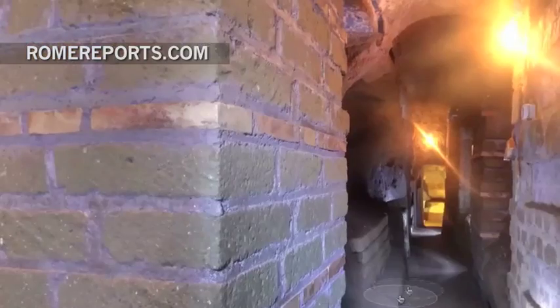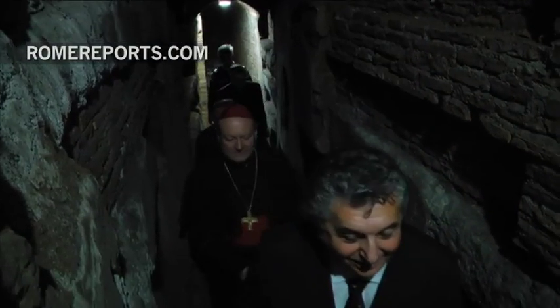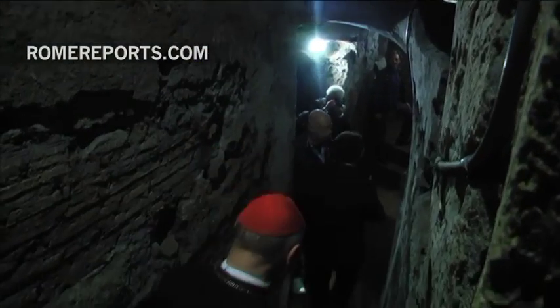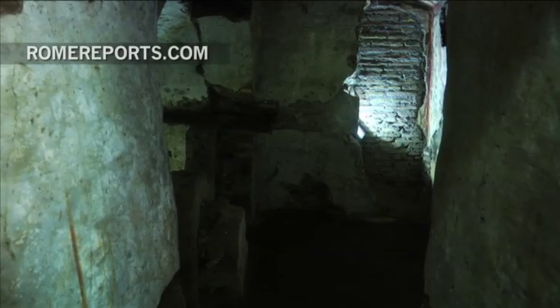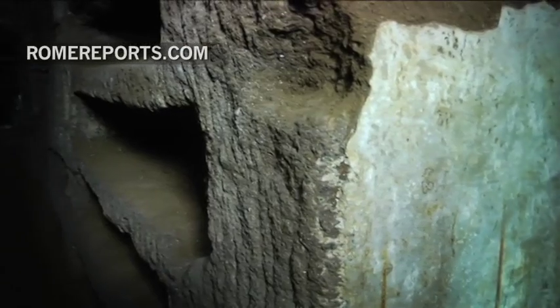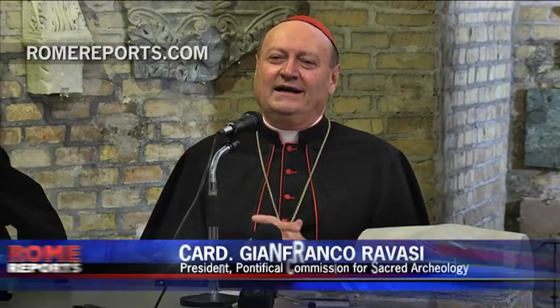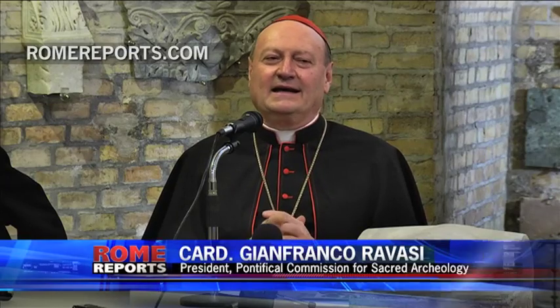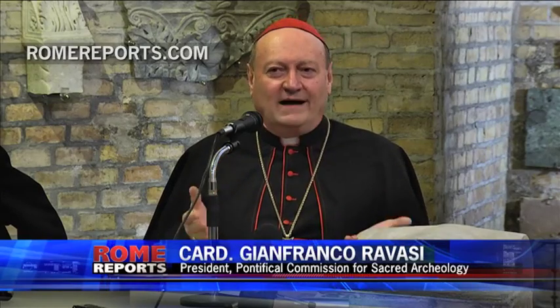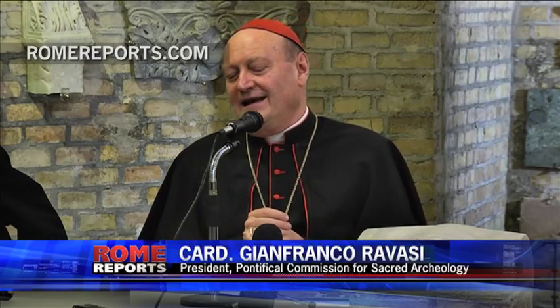The Pontifical Commission for Sacred Archaeology, which is headed by Cardinal Gianfranco Ravazzi, agreed to give the catacombs a digital presence. This is actually the first time that something like this happens. It was carried out by Google Maps, and you'll be able to see that it truly is an unedited experience that gives people the possibility of visiting the catacombs through different means.